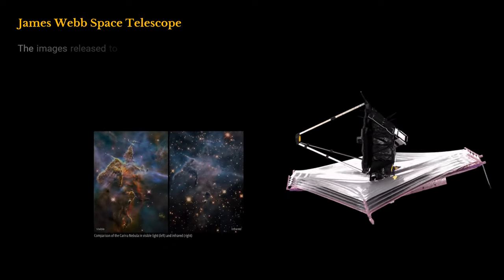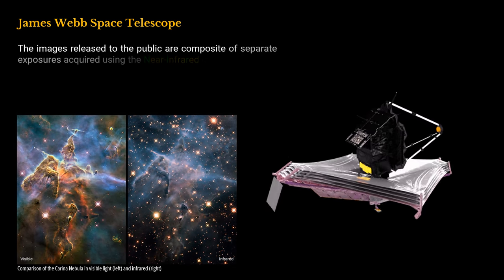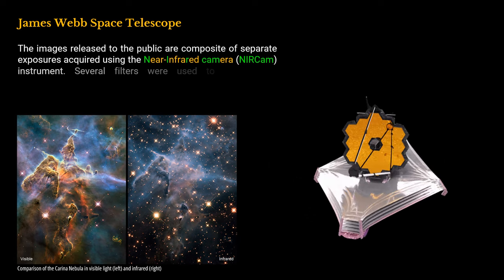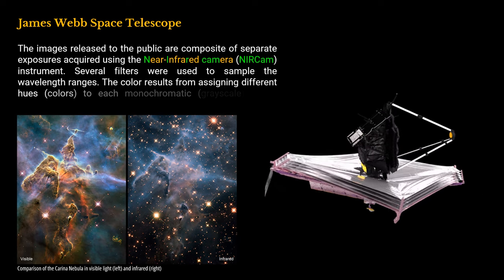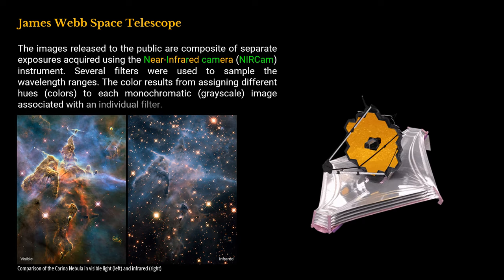The images released to the public are composites of separate exposures acquired using the near-infrared camera NIRCam instrument. Several filters were used to sample the wavelength ranges. The color results from assigning different hues to each monochromatic grayscale image associated with an individual filter.